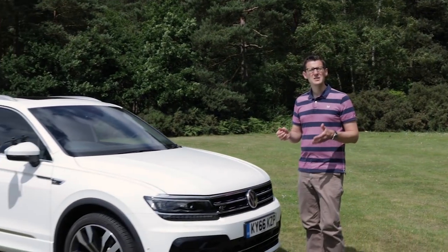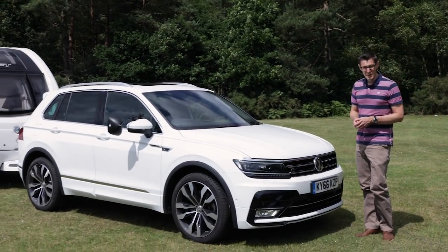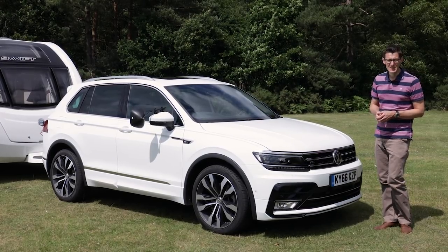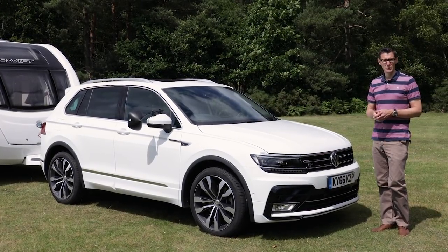The Volkswagen Tiguan has gone up in the world. The new car is more upmarket than before and it's bigger. That however means higher prices. Can the new Tiguan compete with its more upmarket rivals?